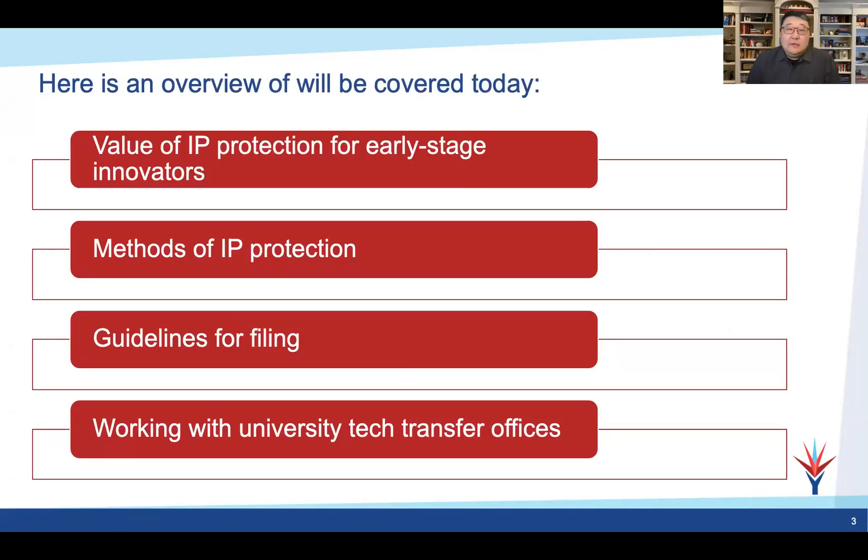Quick overview today. We want to talk about the different types of IP, why it's important, and where you are — you're very early stage companies for the most part. So why thinking about IP at this very early stage is important. We'll get into the different types of intellectual property: patents, trade secrets, copyrights, trademarks, some guidelines, best practices, things to avoid when filing for IP, and things to think about when working with university tech transfer offices, as a lot of early stage companies end up licensing intellectual property from hospitals, universities, and research institutes.